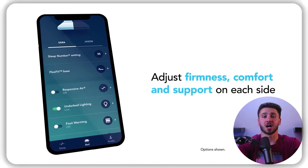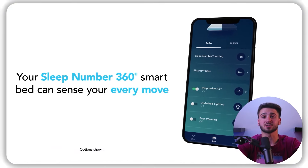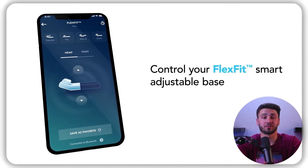On the other hand, the Sleep Number mattress offers a customizable level of firmness that can be adjusted using a remote control, allowing sleepers to personalize it to their liking, which can be helpful for people with specific sleep needs or preferences. It also offers pressure relief and contouring features, but these are very dependent on the level of firmness selected. With a firmer setting, the mattress may not provide as much pressure relief as a Nectar mattress.